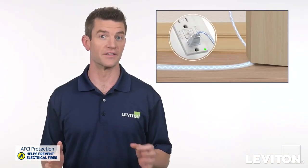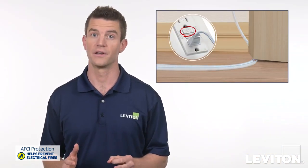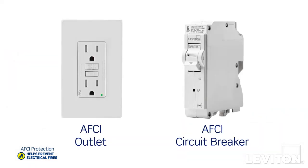AFCI's help protect against arc faults which can cause electrical fires. So what's the difference between an AFCI outlet and an AFCI circuit breaker?